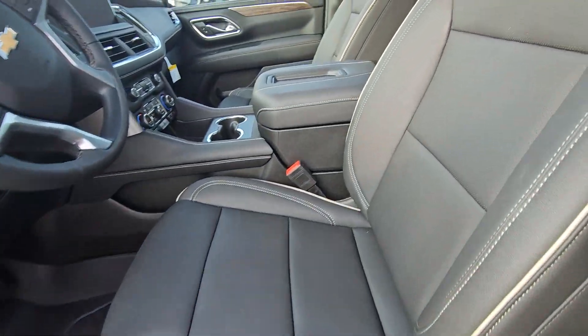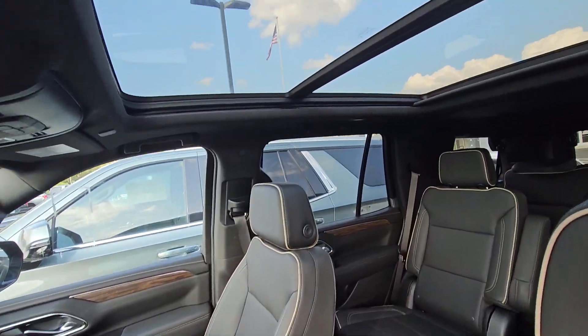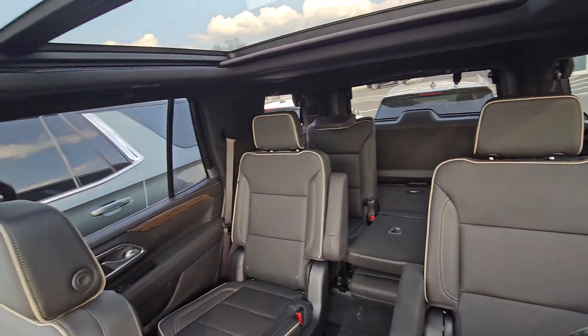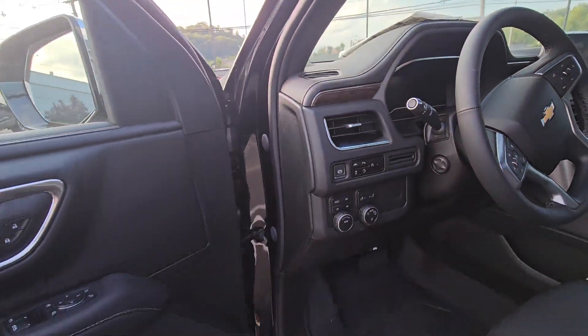Inside it's gorgeous. As you can see, very nice interior — I love the stitching and the edge. Panoramic sunroof, captain's chairs, wireless charging, huge screen.